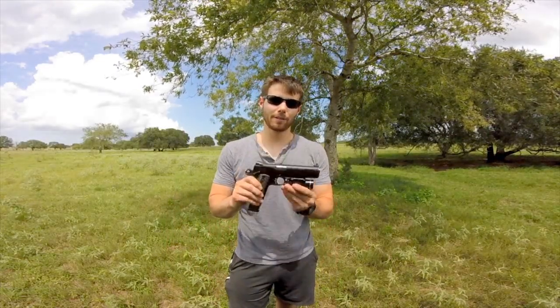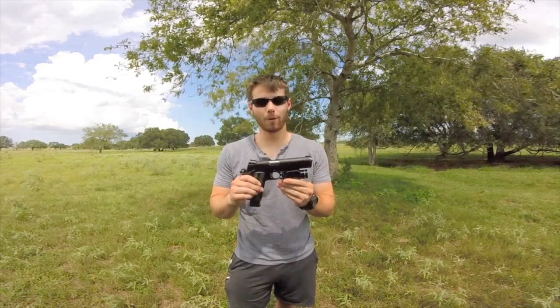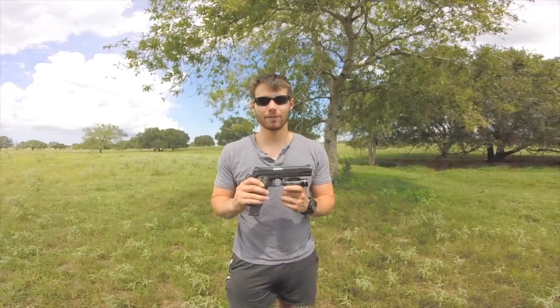How's it going YouTube? Formar Ranch here, and today I'm going to be giving you some of my personal tips and techniques for making you a little bit more accurate of a handgun shooter. Stay tuned.